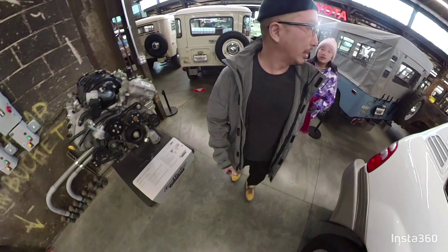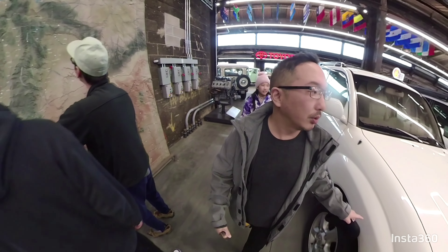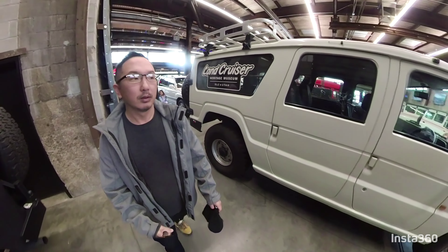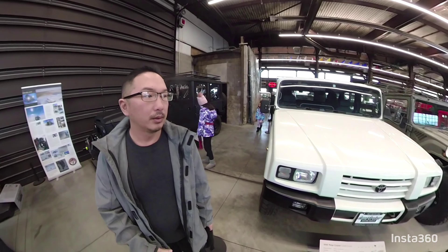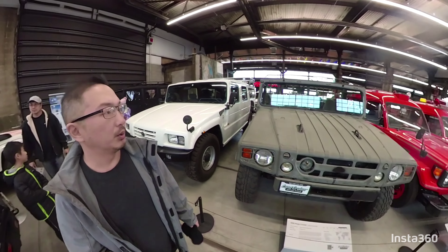Tell me which is your favorite one. I like this one. This one looks like a Hummer. It looks cool. Toyota Hummer — Mega Cruiser. Whoa, another Toyota Hummer. So cool.